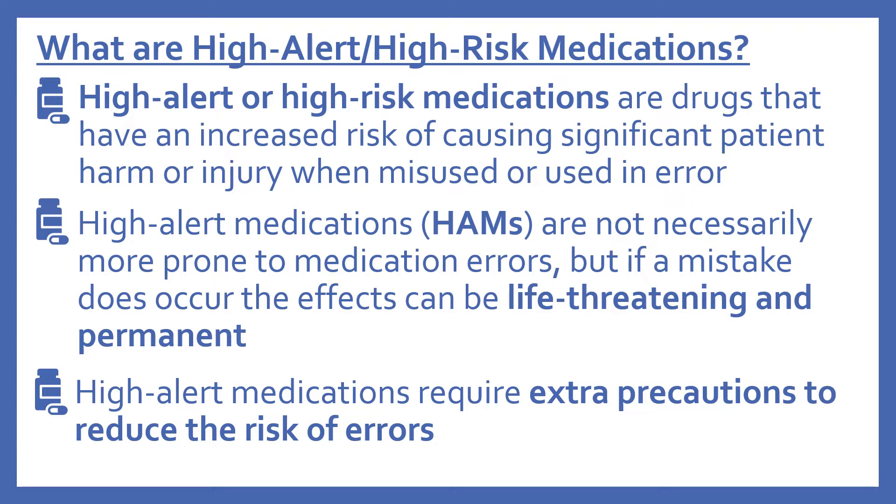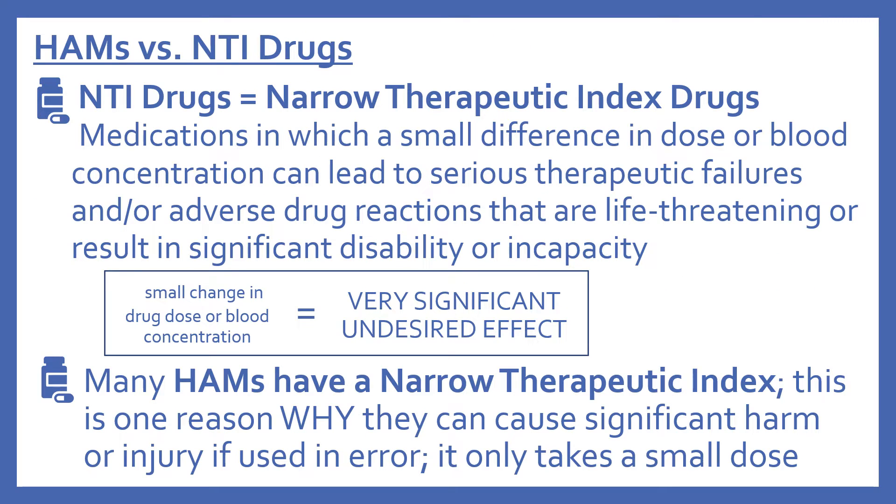High alert or high risk medications are drugs that have an increased risk of causing significant patient harm or injury when misused or used in error. High alert medications, or HAMs, are not necessarily more prone to medication errors, but if a mistake does occur, the effects can be life-threatening and permanent. High alert medications require extra precautions to reduce the risk of errors.